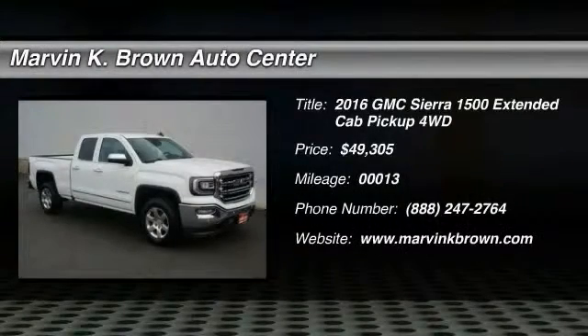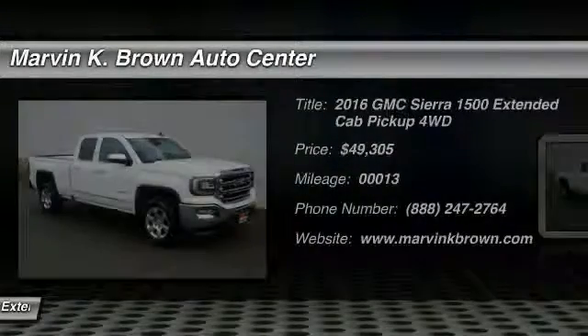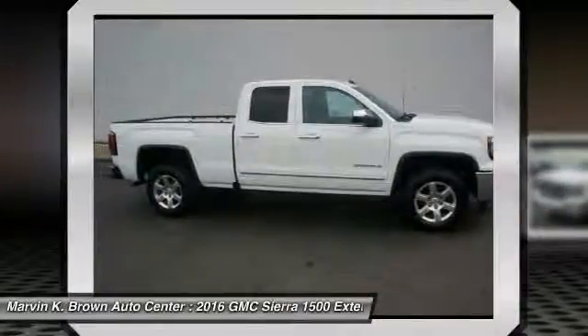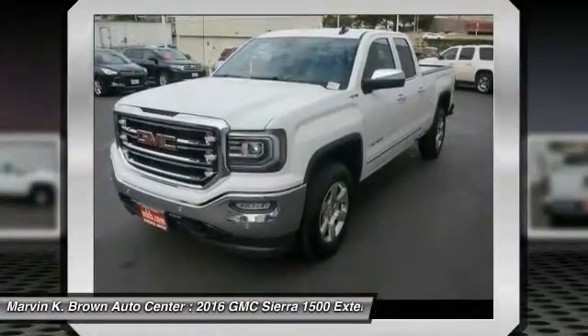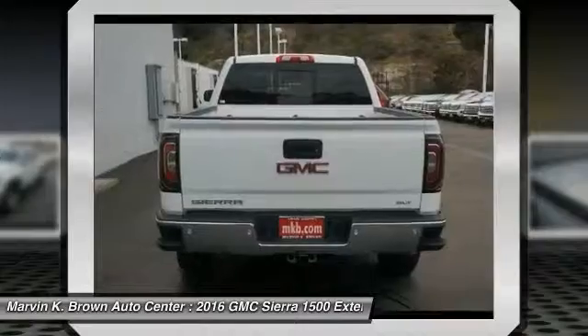2016 Sierra 1500. The Sierra 1500 offers a 5-star frontal and side crash test rating and a combination of mechanics and aerodynamics that give it better conventional V8 fuel economy than any competitor. Sierra 1500 now comes standard with a Vortec 6.2 liter